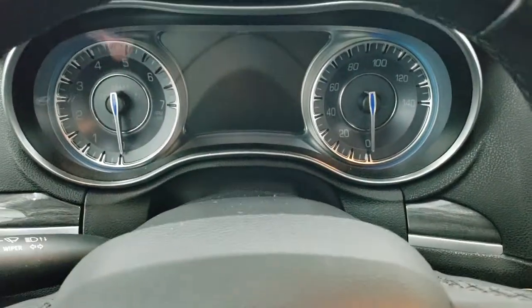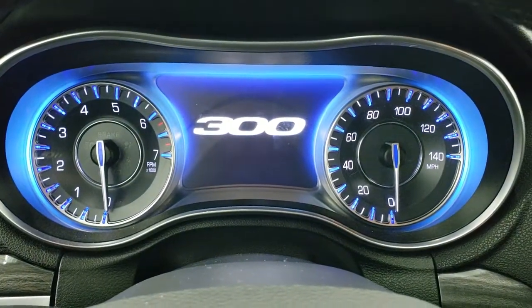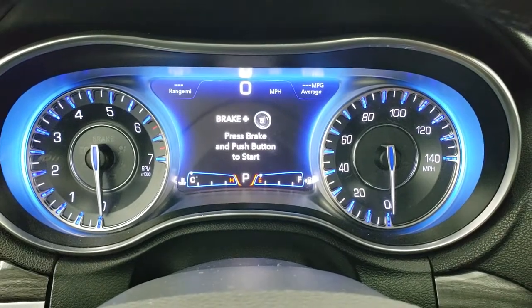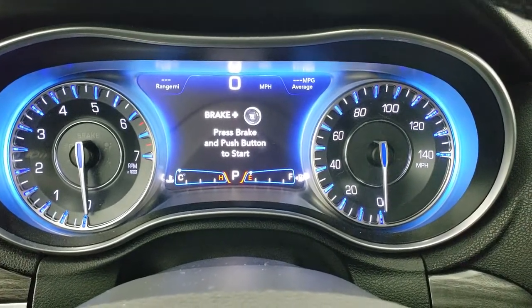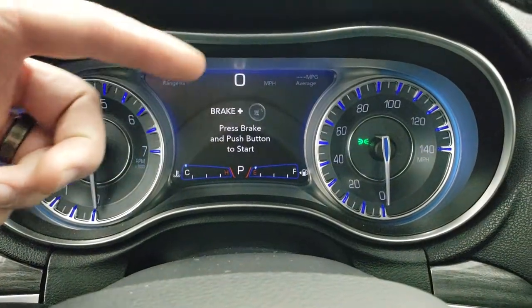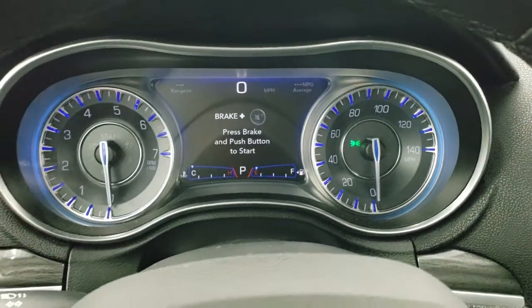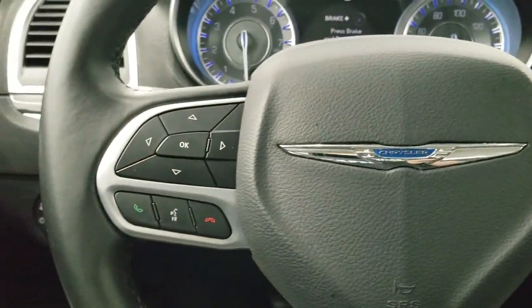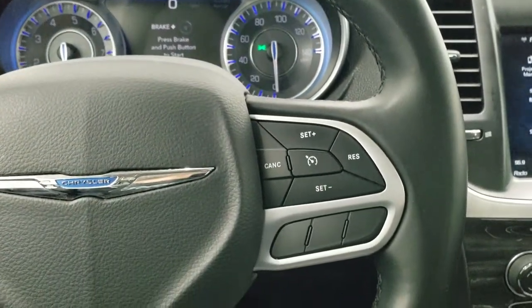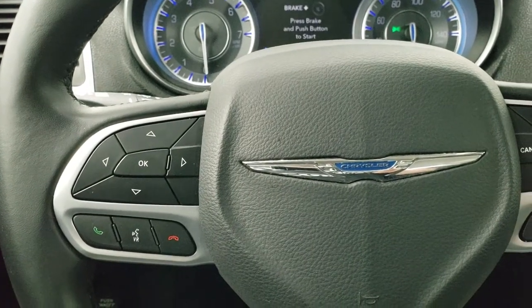As we hop inside the vehicle, you can see that this car is at 49,516 miles. You get the 7-inch LCD display, digital speedometer, miles per gallon, and range to empty — you can change those corners to read whatever you'd like. Instrument cluster is very nice and clean. You do get the leather-wrapped steering wheel, cruise controls on the right, and Bluetooth and information center controls on the left.